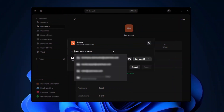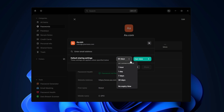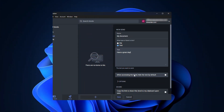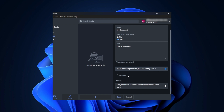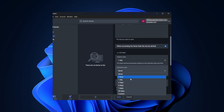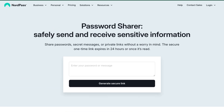Another handy feature is password sharing. With NordPass, you can easily share items with other NordPass users just by inputting their emails, and you can edit access levels or revoke access at any time. Meanwhile, Bitwarden lets you share items with non-users by generating a link with an expiration time or auto-deletion, but you have to manually write and copy-paste the info. You can do the same thing through the NordPass website even if you don't have an account.